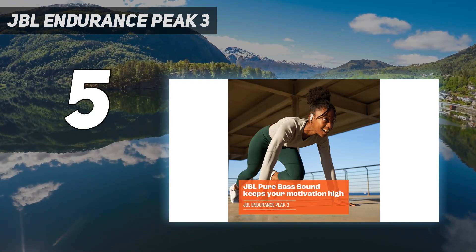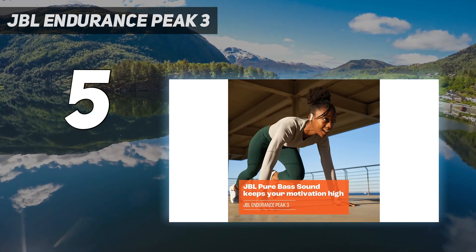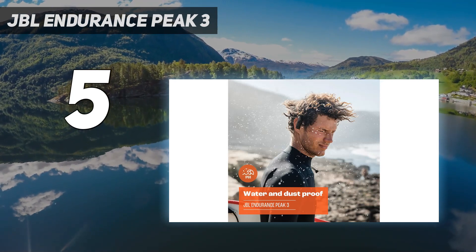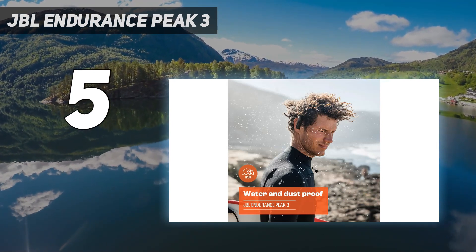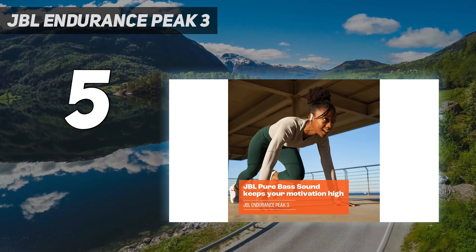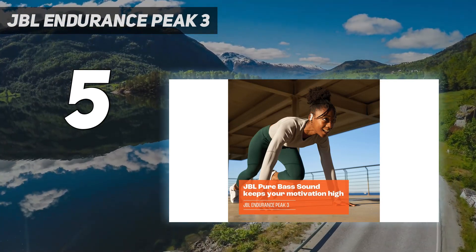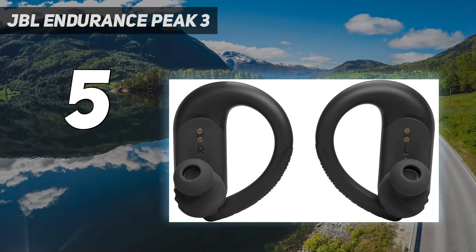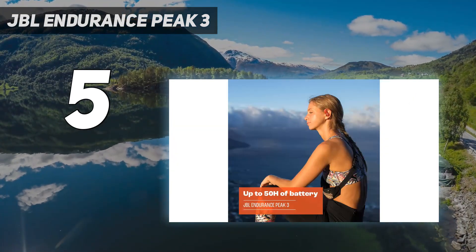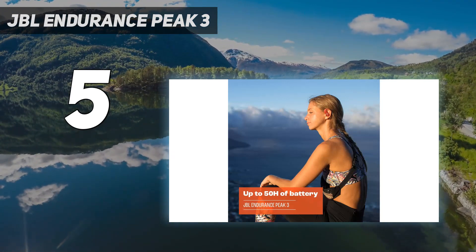Though their case is bulkier and larger than most, these feature some of the best claimed battery life of any JBL earbuds with up to 50 hours total, so you can take them on a weekend road trip or day-long hike and never worry about recharging. Just keep in mind that these earbuds don't have any noise cancellation technology, so they won't be quite as effective at blocking external sounds.